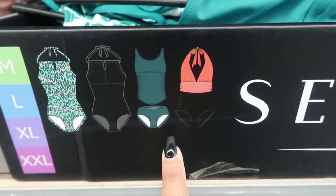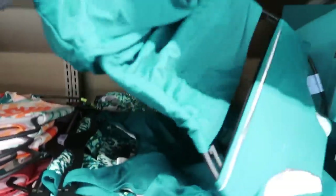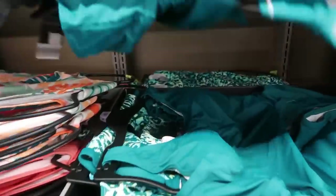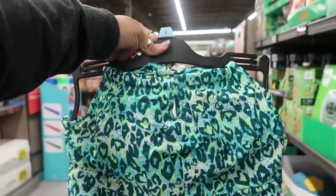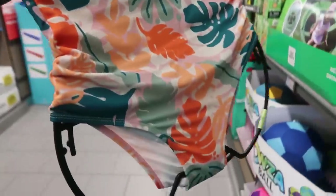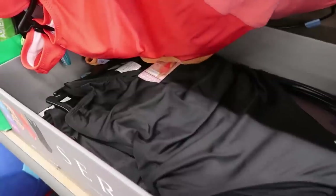Looking at the ladies' swimsuits — there's a two-piece option, and a really pretty one in the back with gorgeous colors. There's also a black one at the bottom. For $15, that's not too bad — I think I'll go with one of the colorful ones.